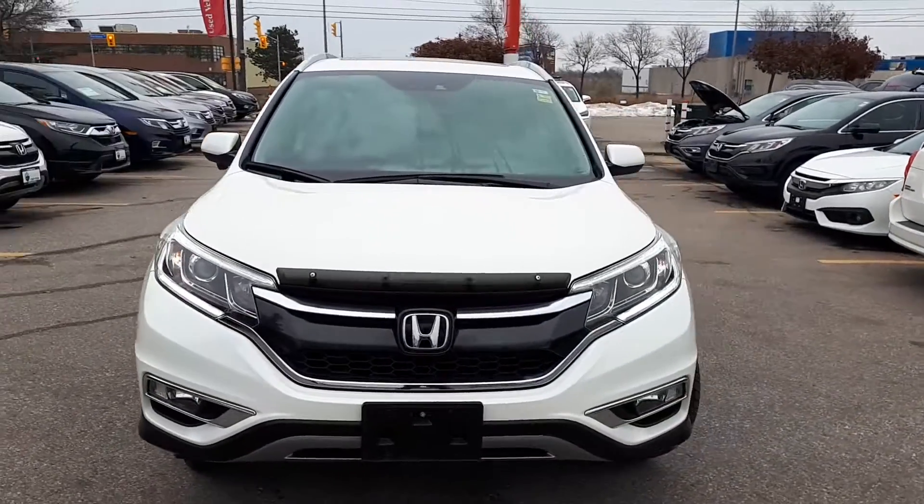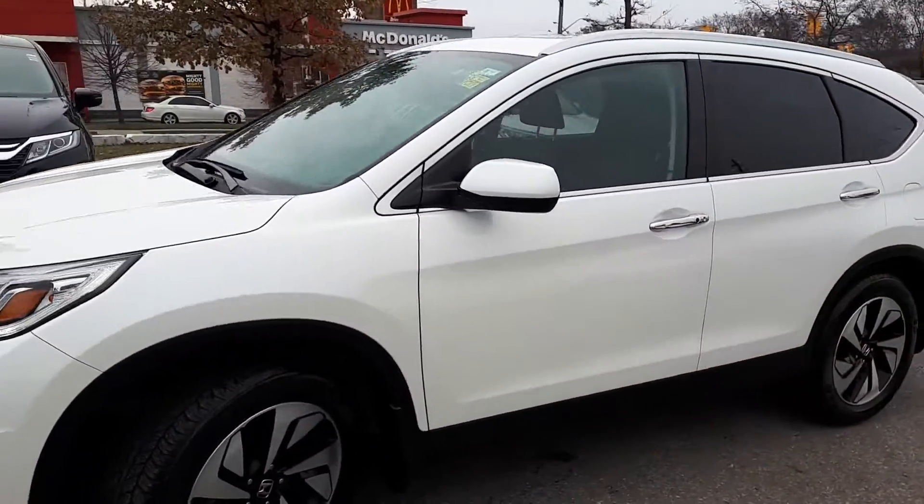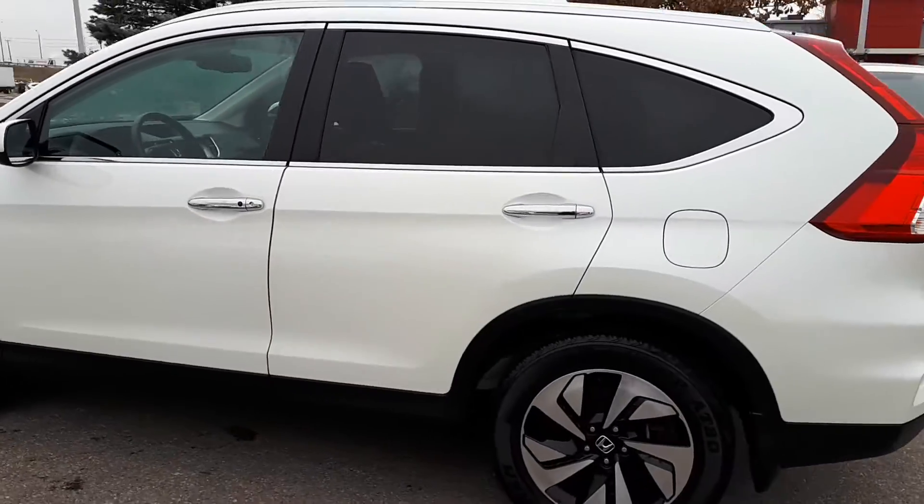Here at Formula Honda, we have a Drive Shield Certified 2016 Honda CR-V Touring with all-wheel drive. Here's a quick look at the outside of the vehicle.